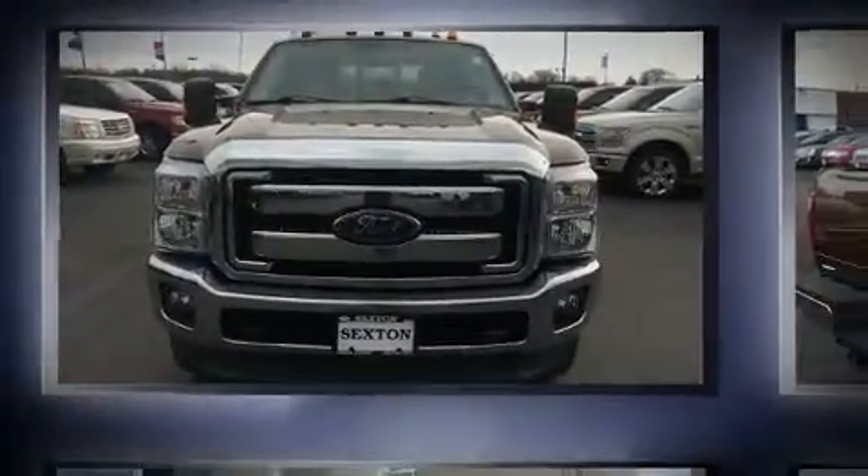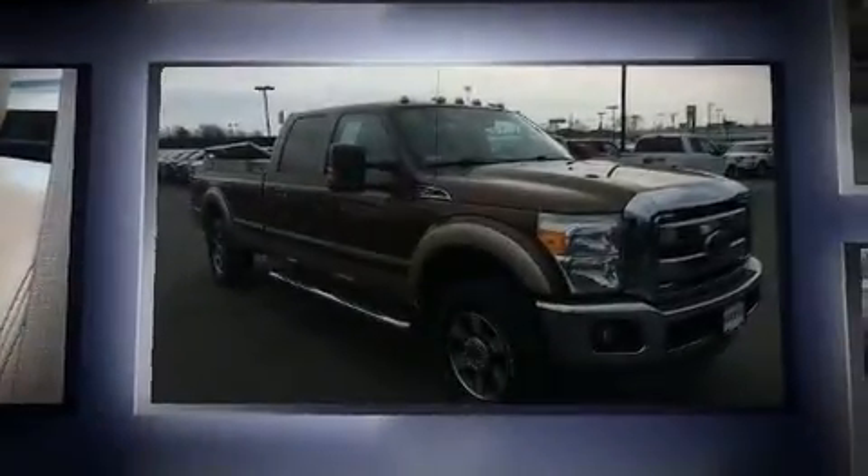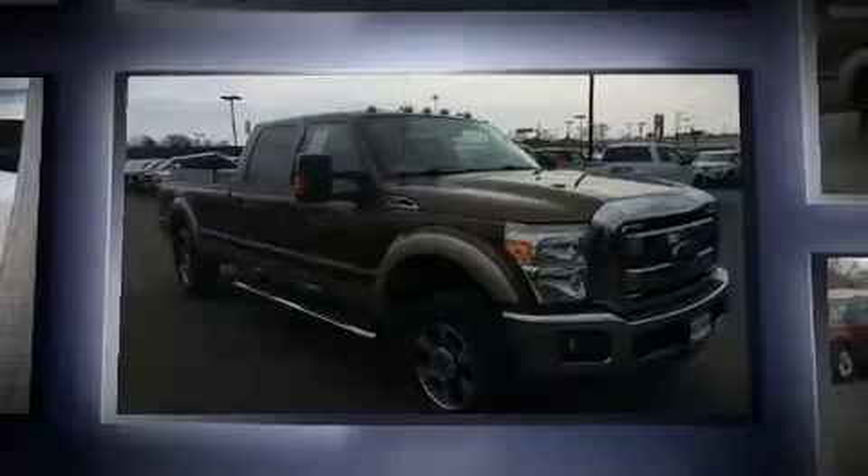Sensibility and practicality define the 2012 Ford F-250. It features four-wheel drive capabilities, a durable automatic transmission, and a powerful eight-cylinder engine.